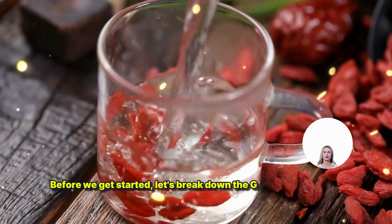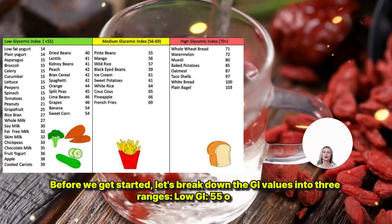Before we get started, let's break down the GI values into three ranges. Low GI: 55 or less.